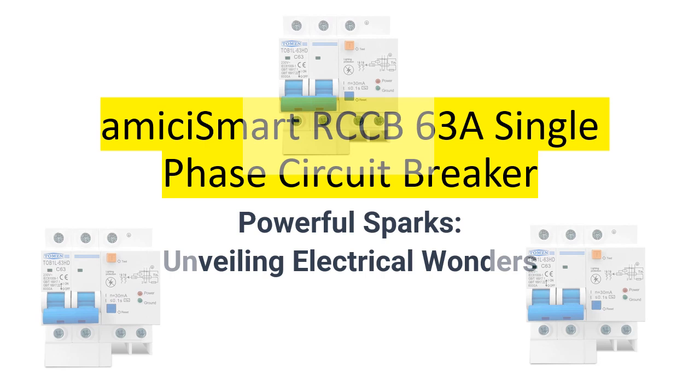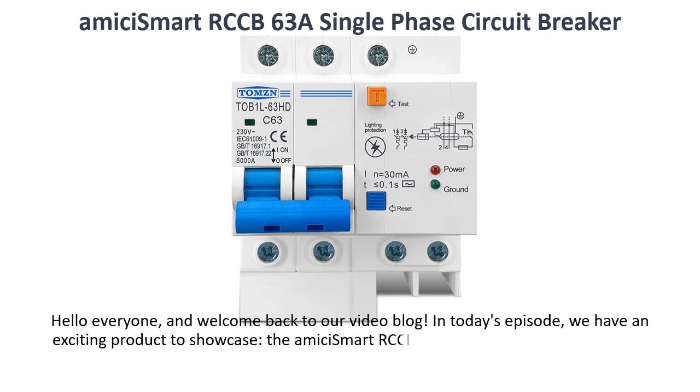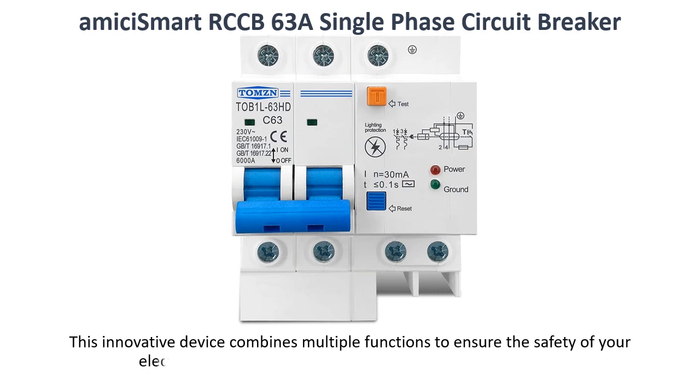Amissi Smart RCCB 63A Single Phase Circuit Breaker. Hello everyone, and welcome back to our video blog. In today's episode, we have an exciting product to showcase: the Amissi Smart RCCB 63A Single Phase Circuit Breaker with leakage lightning protection and in-rail mount. This innovative device combines multiple functions to ensure the safety of your electrical circuits. Let's dive right in and explore its features.